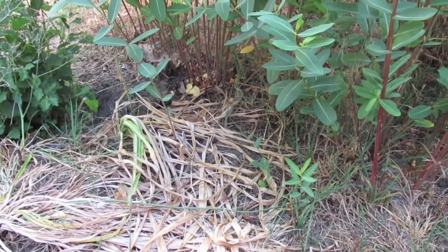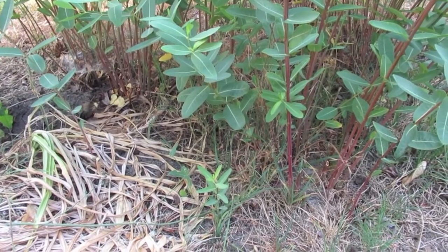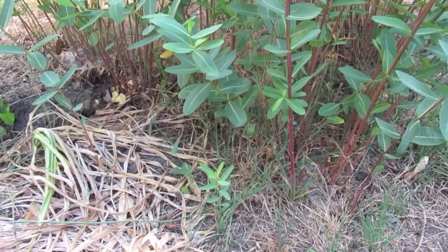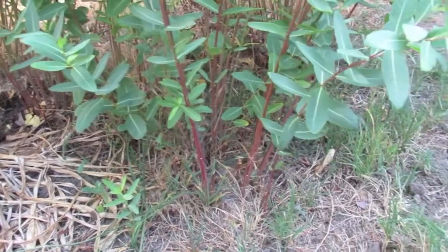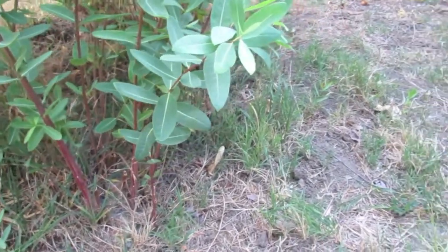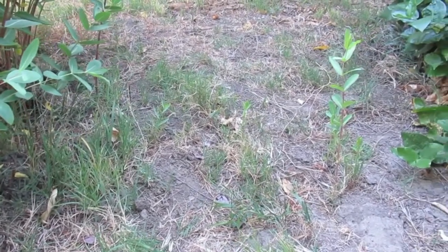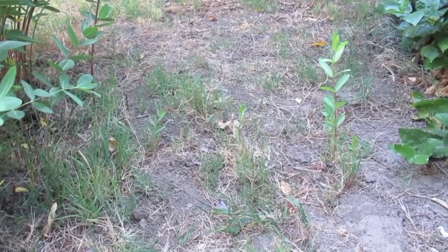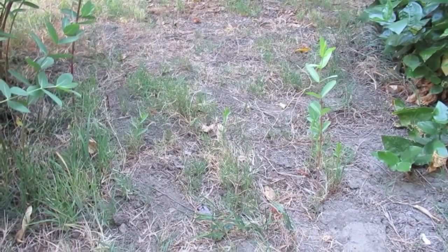Dogbane also propagates by a continuously growing horizontal underground rootstock called a rhizome that develops from the initial taproot. Due to the many underground rhizomes, the plant may be found growing as colonies.